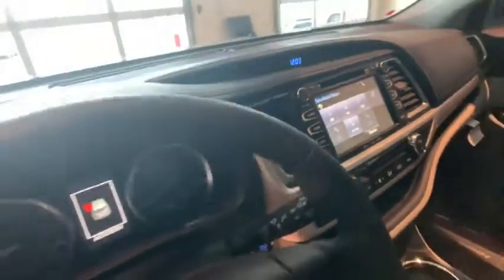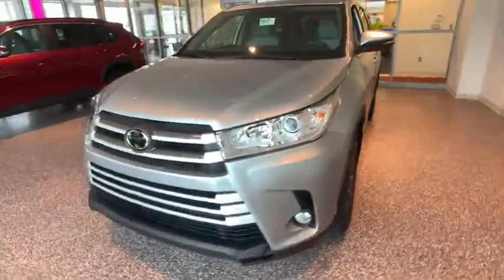Universal garage door opener, heated front seat, electronic stability control, CD player, trip computer, fog lights, rear window defroster, power windows.